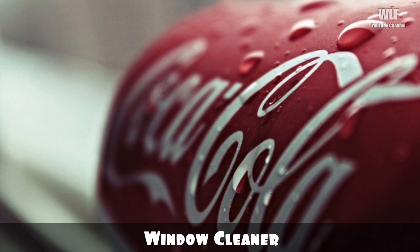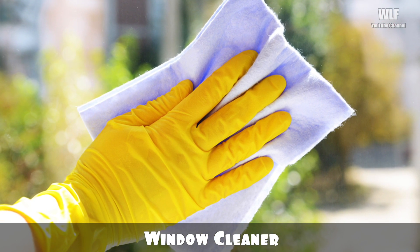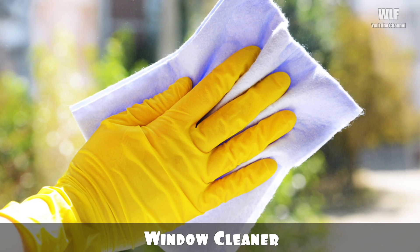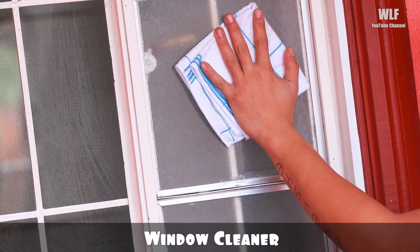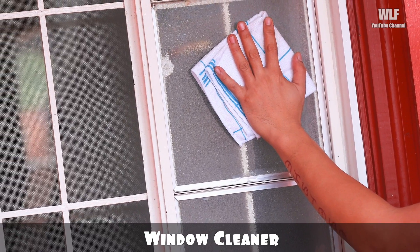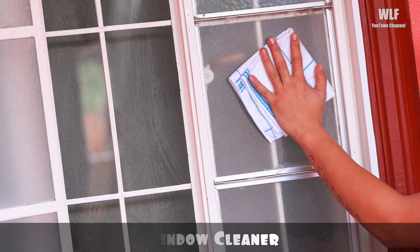Window cleaner: Coca-Cola contains a high level of citric acid, and because of this it works just like expensive cleaning products — Coke does an even better job than most cleaners. Just remember to finish off with a warm water rinse to remove any last traces of what is a rather sticky substance.